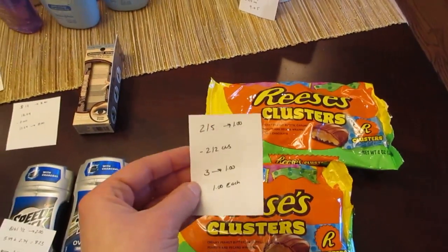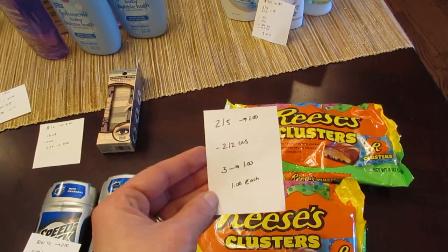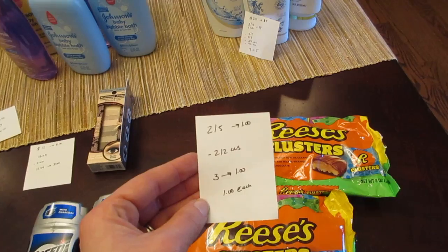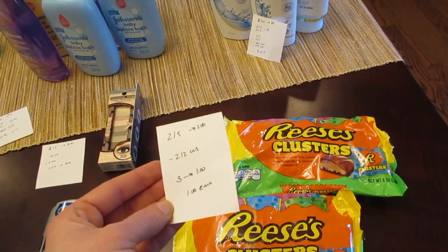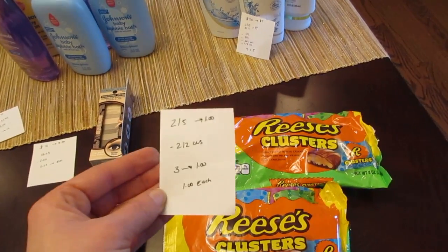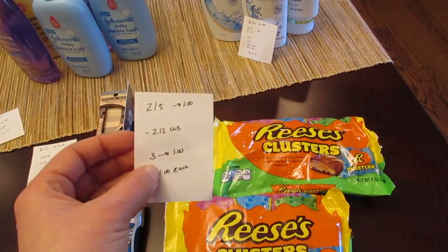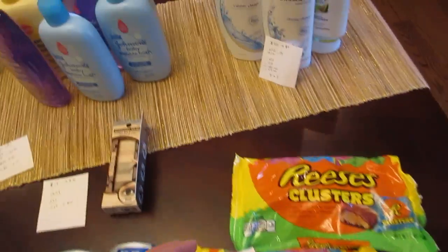The candy deal is two for $5, and when you buy two you get a dollar back. On CVS.com, if you go to the printable coupon section, they do have a $2 off of two printable coupon that's a CVS coupon. I didn't have any manufacturer coupons to go with this, so if you have any it could be a better deal. I only had the CVS coupon so I paid $3 and got back a dollar, making it a dollar per bag.